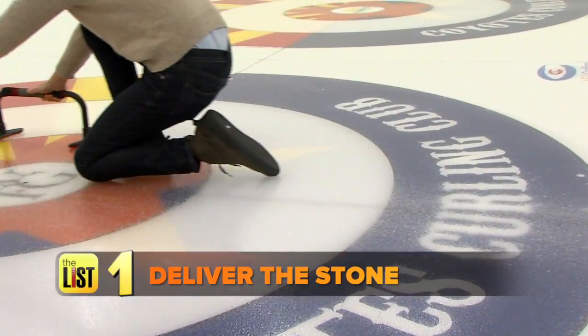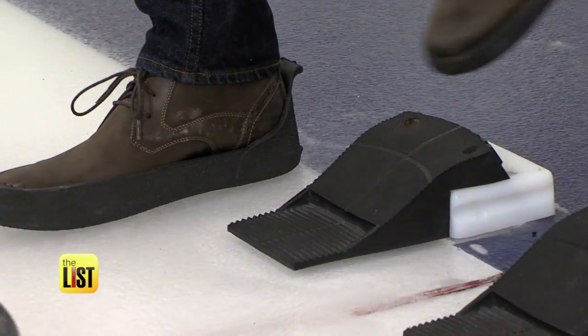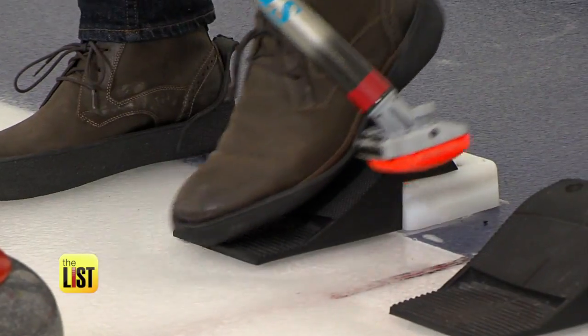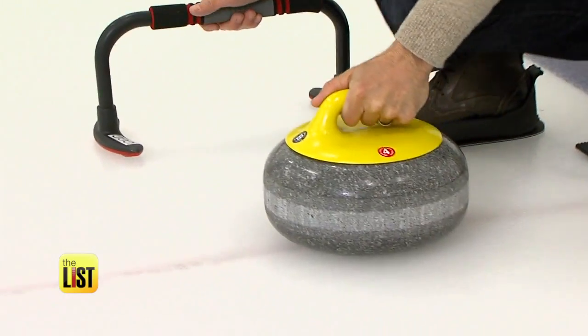First step: deliver the stone. That small foothold is called the hack — that's where the whole thing begins. The hack is like a runner's starting block. You kneel down and place one foot in the hack, and your other foot on a shoe insert shaped Teflon slider to help launch you out of the hack.